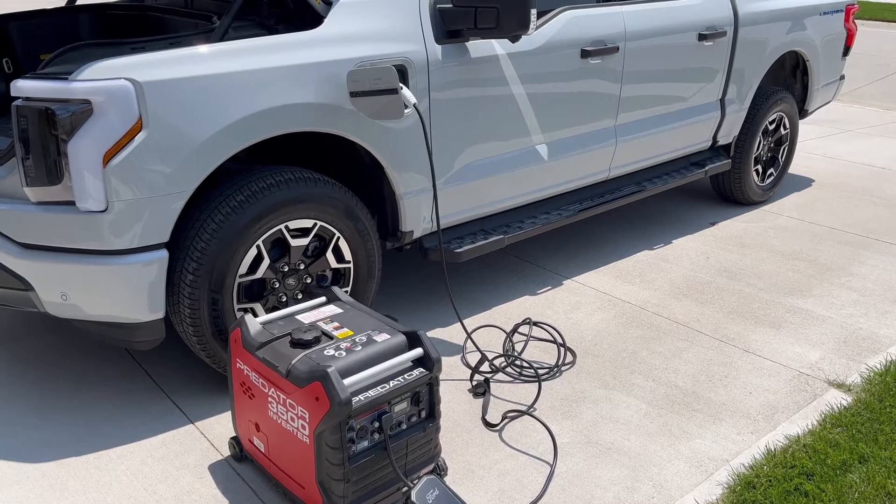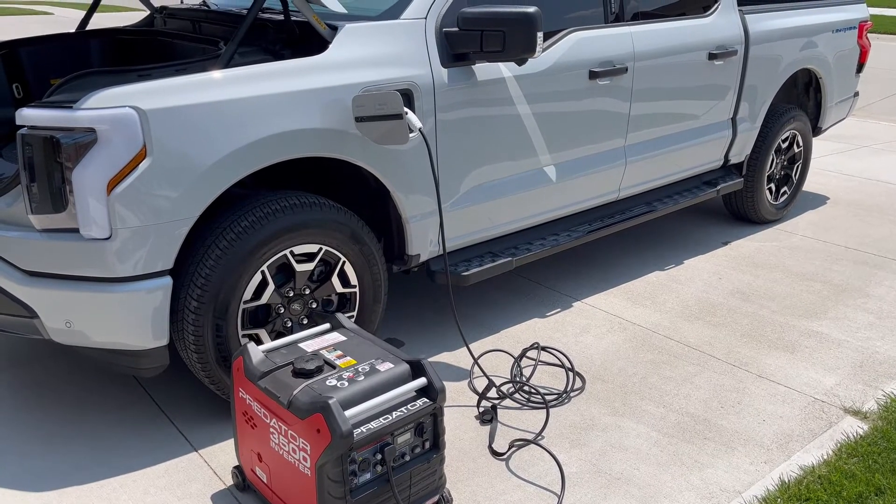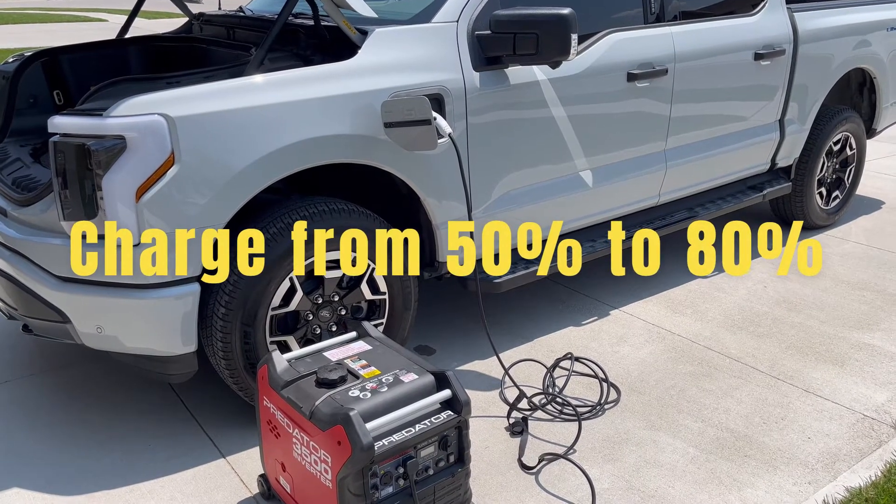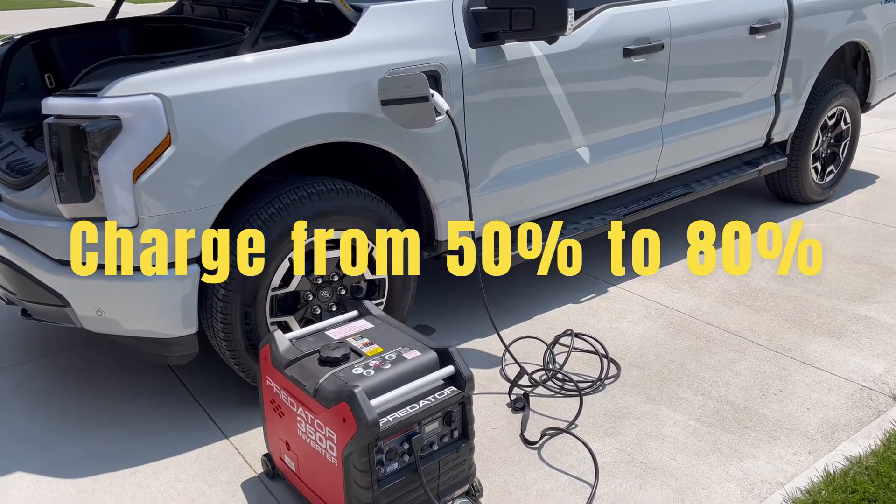So we're all set up here, ready to go. Right now the truck is charged at 50%, and I want to know how long does it take to charge it from 50% to 80% using the generator.